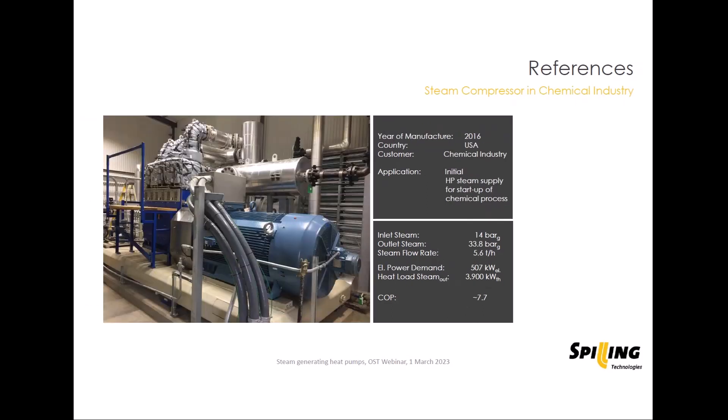Finally, to show that higher pressure levels are also possible: a steam compressor at a chemical plant in the US compressing from 14 bar to 34 bar. Because we are already at a high pressure and temperature level on the inlet side, the compression stages must be handled carefully — with condensate injection in between — and done in two stages. This unit has two low pressure cylinders and one high pressure cylinder, even though the compression ratio is only about factor 2. In these higher temperature ranges, a compression ratio of 3 in one stage is no longer achievable.